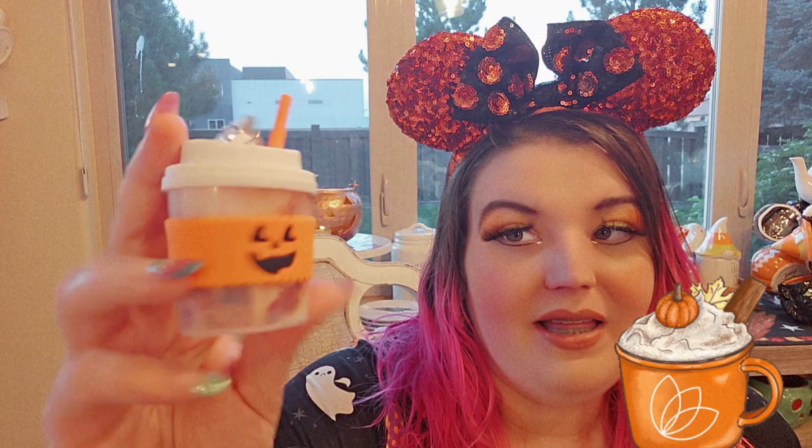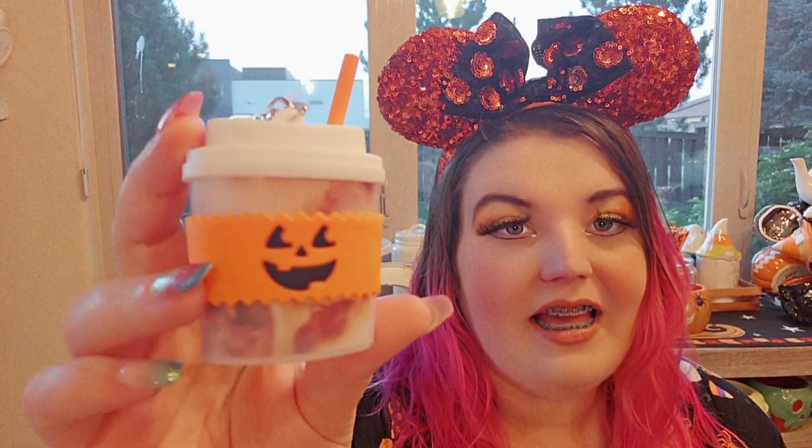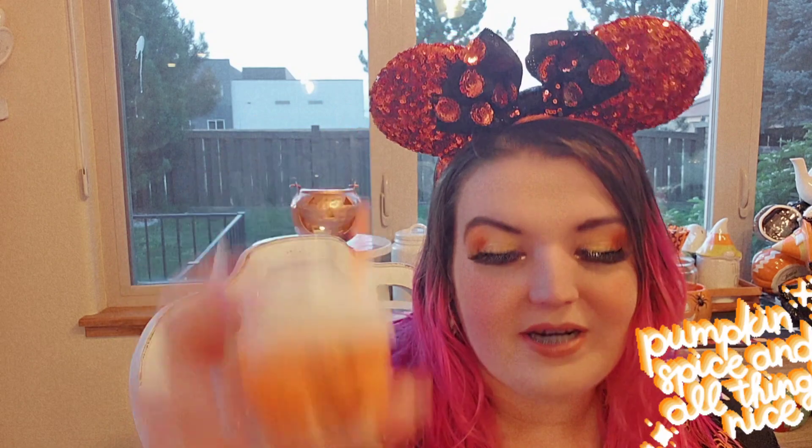So I got a whole bunch of hand sanitizers and two hand sanitizer holders this year. A lot of you know, but I stick them on my Loungefly Halloween bags and then use them during the season and try to mix them with the bag that it goes with. So I got another pumpkin spice latte hand sanitizer this year. It's cute — it looks like it's got coffee and caramel and pumpkin spice going on.